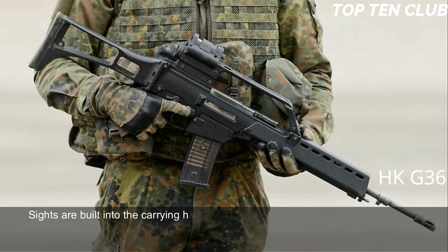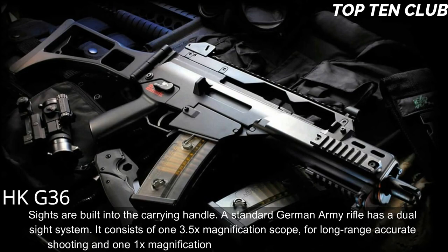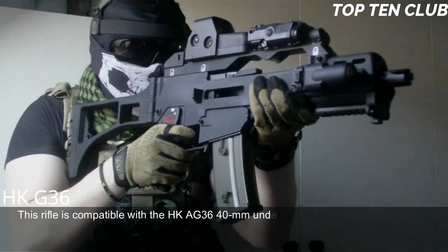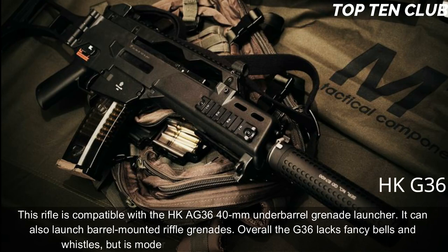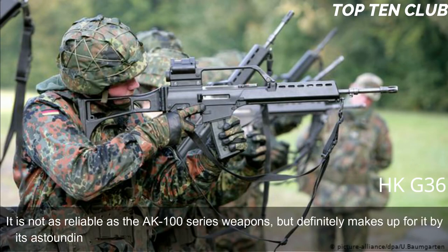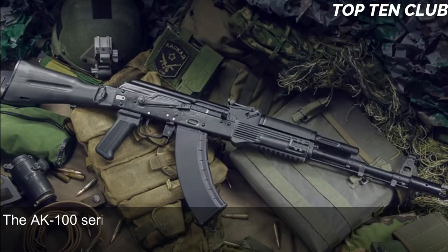Sights are built into the carrying handle. The standard German Army G36 has a dual sight system: a 3.5× magnification scope for long-range accurate shooting and a 1× magnification red dot sight above it for close ranges. This rifle is compatible with the HK AG36 40mm under-barrel grenade launcher and can also launch barrel-mounted rifle grenades. Overall, the G36 lacks fancy bells and whistles but is modern, light, accurate, rugged, and reliable — though not quite as reliable as the AK-100 series, it makes up for it with astounding precision.